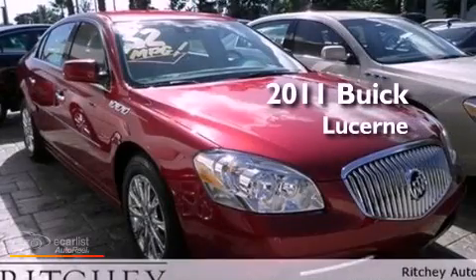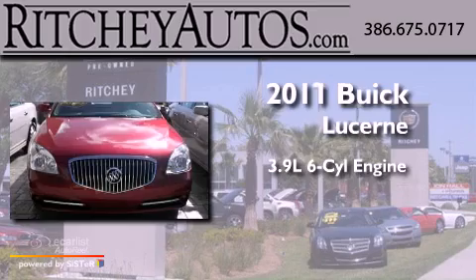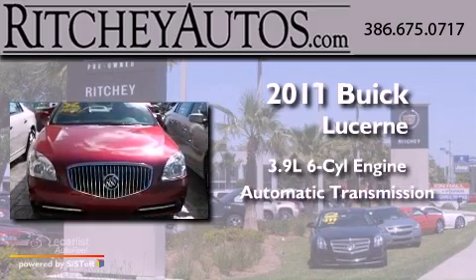This is a 2011 Buick Lucerne. It has a 3.9-liter six-cylinder engine and an automatic transmission.